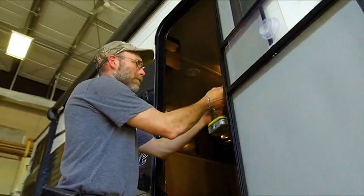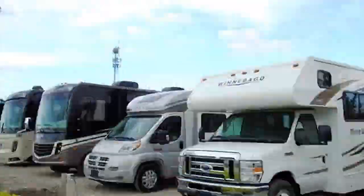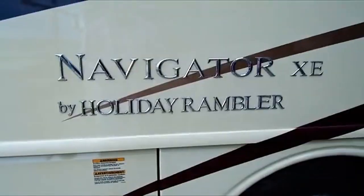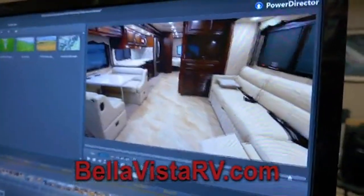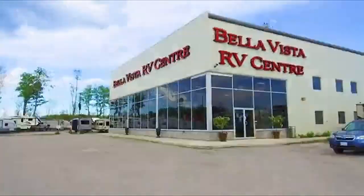The Bella Vista RV family truly cares about you and your home away from home. We carry in service a vast selection of top quality trailers and motorhomes that will fit every lifestyle and every budget. Visit us online to see Bruno's ever-popular RV walkthrough videos. We're 10 minutes north of Barrie on Highway 11.